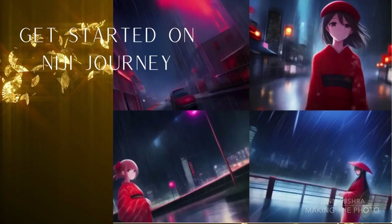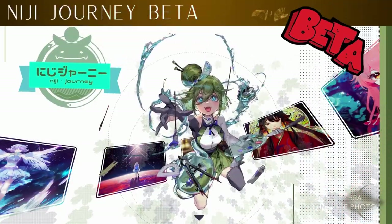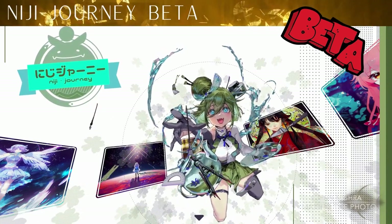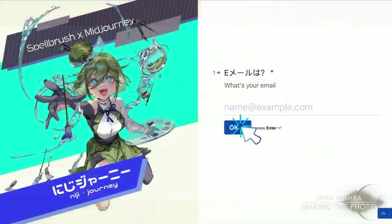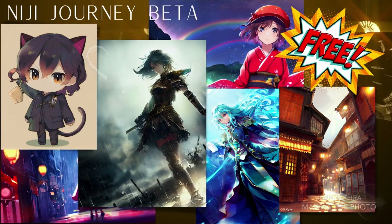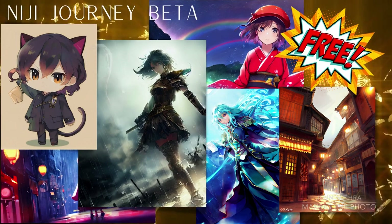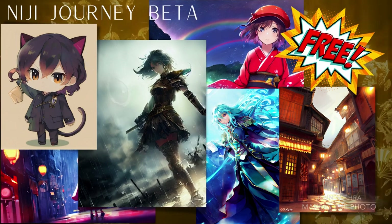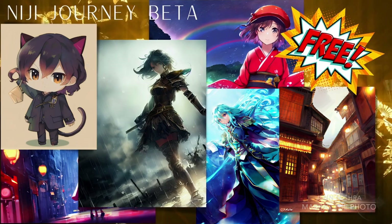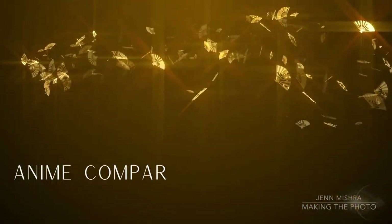If you are watching this video in late 2022, Niji Journey is in private beta testing and is not yet open to the public. Sign up for the waitlist on the Niji Journey website at NijiJourney.com and watch for announcements on when it will open for public use. During the beta test, fast hours are free — you can produce as much anime as you want. No one really knows how long beta testing will last, and there are rumors of the beta going into a version 2 model before long.